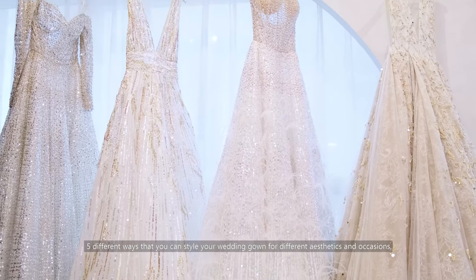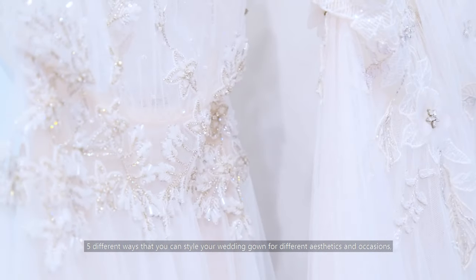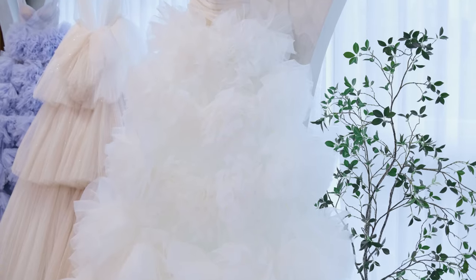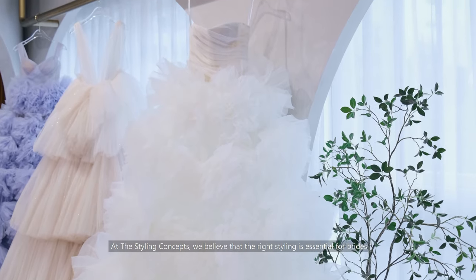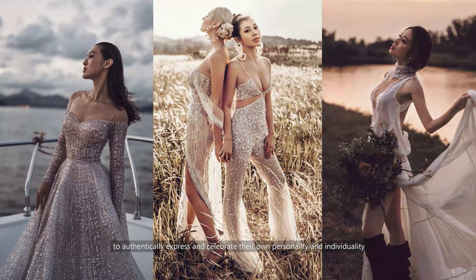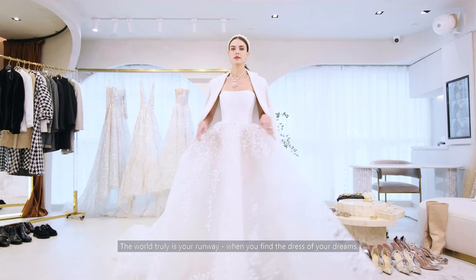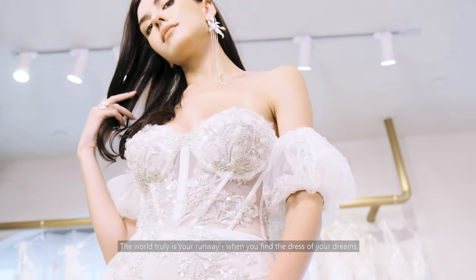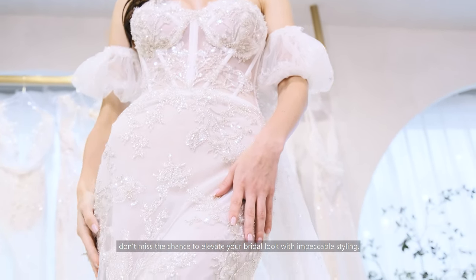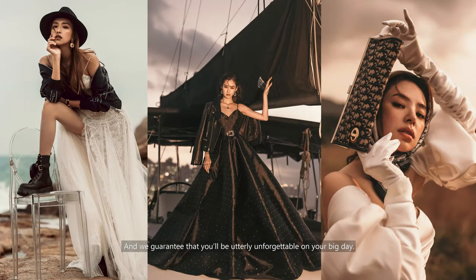And there you have it — five different ways that you can style your wedding gown for different aesthetics and occasions. Each look is unique, yet undeniably irresistible. At The Styling Concepts, we believe that the right styling is essential for brides to authentically express and celebrate their own personality and individuality. The world truly is your runway. When you find the dress of your dreams, don't miss the chance to elevate your bridal look with impeccable styling, and we guarantee that you'll be utterly unforgettable on your big day.